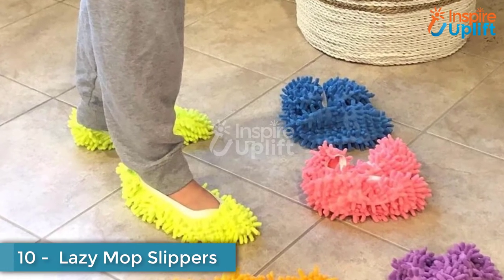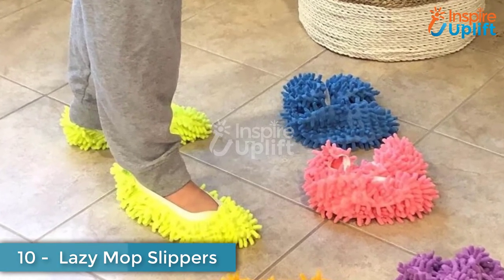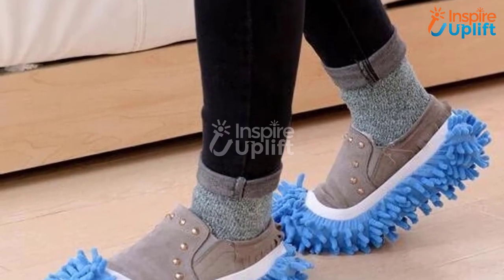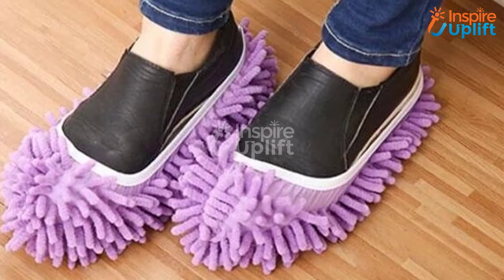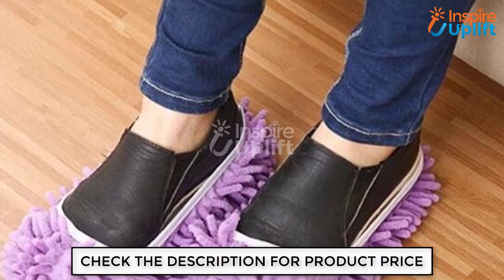At number 10, we have Lazy Mop Slippers. The name tells that it is a blessing in disguise for all the lazy people. Wear these slippers and clean the floor unconsciously while doing your daily activities. These are incredibly comfortable to wear and make you a perfect multitasker.